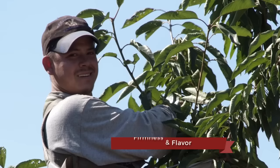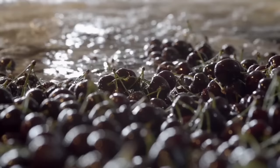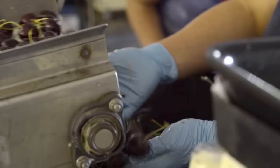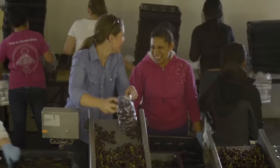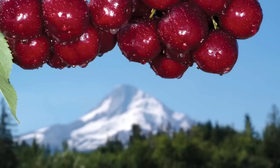We set our standards high and refuse to cut corners. That's why every year our customers wait for their chance to enjoy Hood River Cherry Company cherries, a seasonal tasty treat. Hood River Cherry Company — a family-owned orchard producing the country's best cherries since 1996.